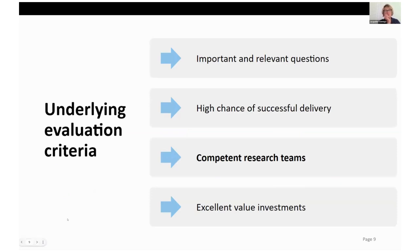In the previous session I introduced the concept of four underlying evaluation criteria. UKRI guidance varies and can be very detailed and nuanced, but every single project asks an important and relevant question. It needs to show a high chance of successful delivery because the funding agency is making a very large investment. Competence is key as well — your competence will be absolutely central in the evaluation, and it needs to show that the investment is going to be excellent value for money.